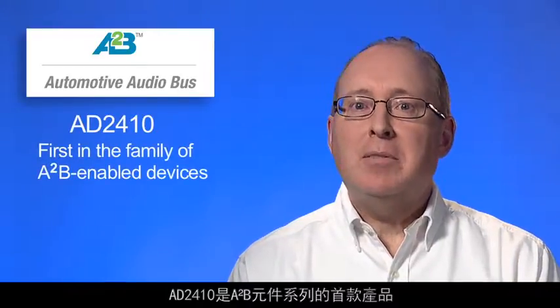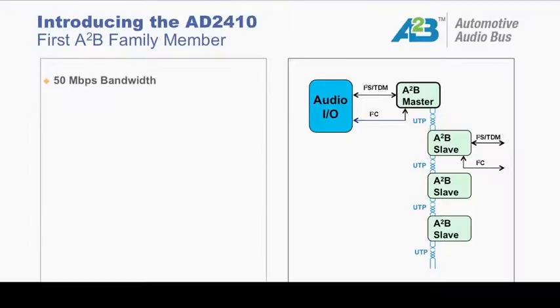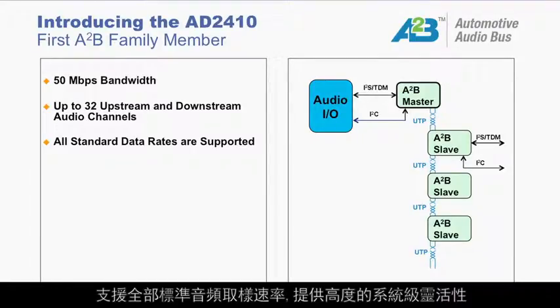The AD2410 is the first member of a family of A2B-enabled devices. It delivers 50 megabits per second bandwidth and is capable of supporting up to 32 discrete upstream and downstream audio channels. All standard audio sample rates are supported, providing a high degree of system-level flexibility.